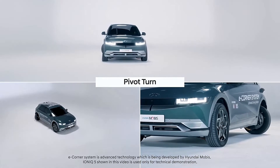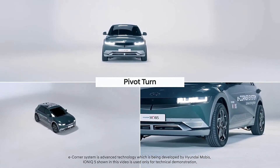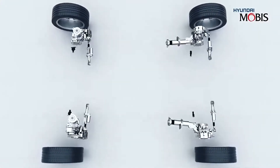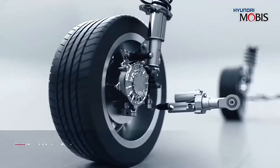The eCorner system is suitable for compact and mid-size electric cars as well as SUVs. Depending on the type of vehicle, the eCorner module can be customized to fit into the foundation of the car without taking up unnecessary space.